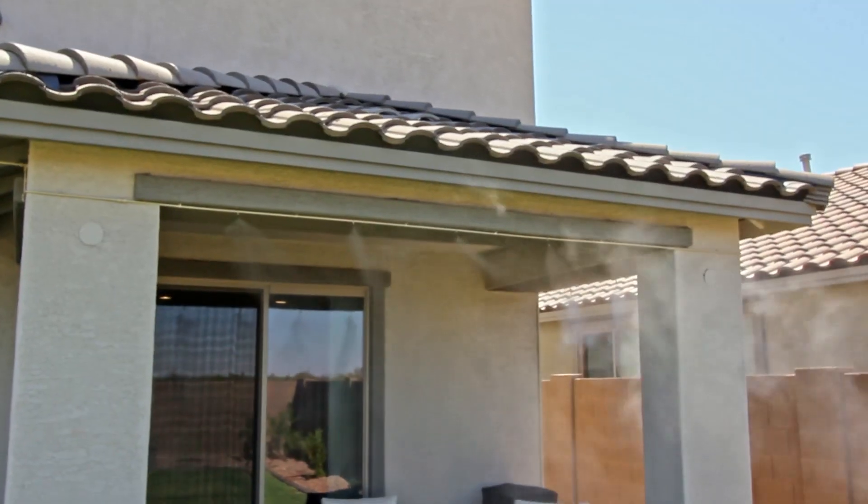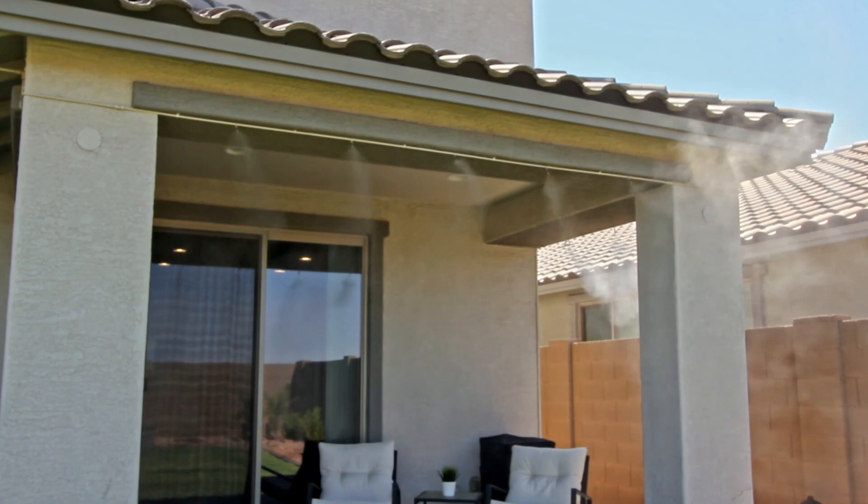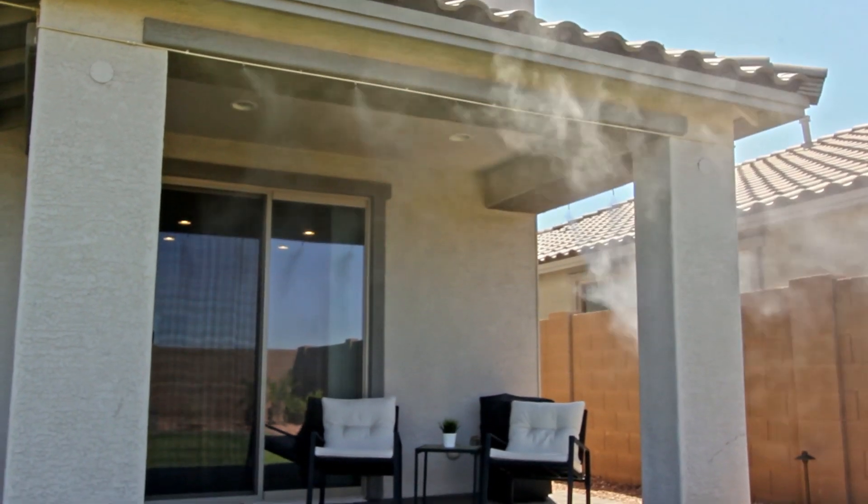Hi everyone, this is Caleb with Allegiance Water Services and today we wanted to highlight our high-pressure mist systems. Especially being in Arizona, being as hot as we are in the summers, it's great to have a high-pressure mist system to be able to enjoy your backyard during these summer months. Today we're going to highlight some things about mist and the benefit it has in cooling the air temperature up to about 30 degrees Fahrenheit.